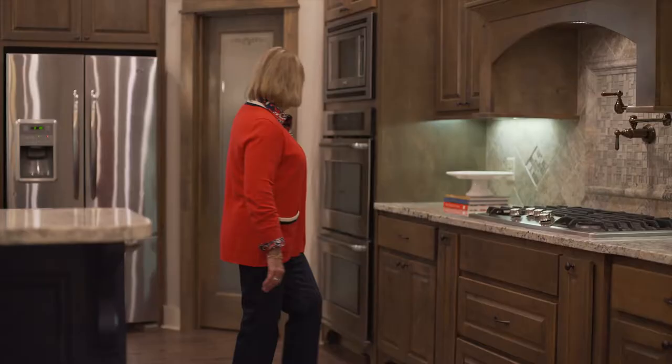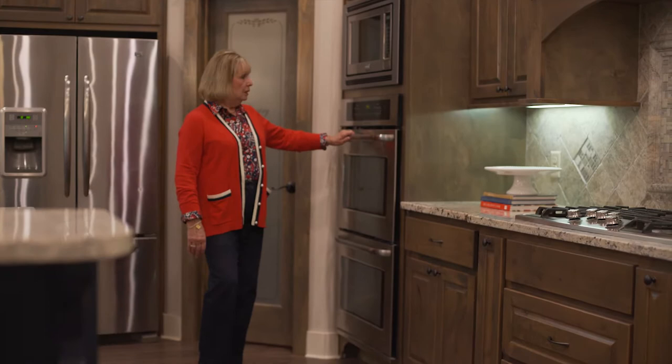I love this double oven and microwave. These are Frigidaire, very high-end appliances right here.